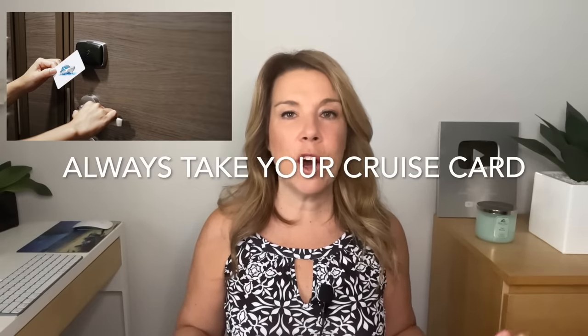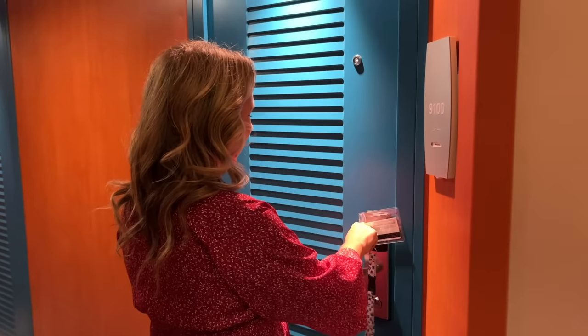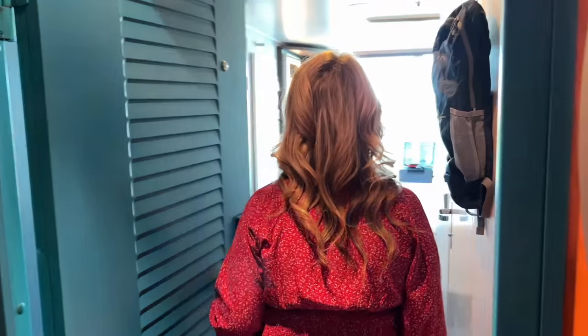Remember to bring your cruise card. You are going to need your cruise card a lot on the cruise, so you definitely want to make sure that you bring it. It's easy to get locked out if you don't — that has definitely happened to me more than once.